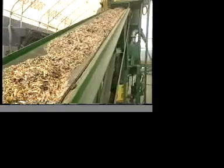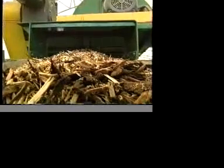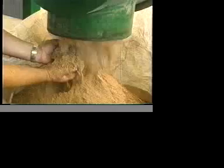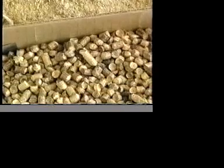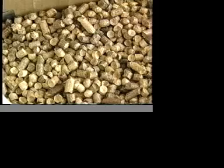While feedstocks may vary, the operational principles remain basically the same. Wet wood waste, known as hog fuel, is processed into superfine dry powder that is an excellent combustible for modern dust burners. Pellets manufactured from the powder make an excellent fuel for a variety of conventional burners as well.